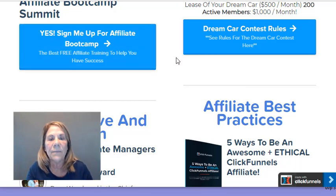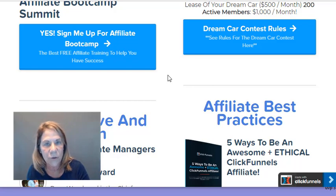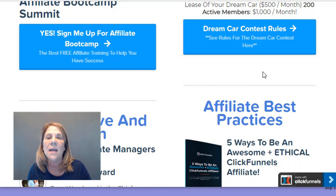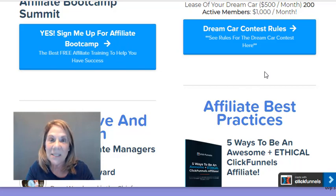ClickFunnels has a bootcamp you can sign up for — it's free. It's a 30-day program where they give you all the tools you need: swipe files, banners, posts, pictures, everything you can imagine. They also have a dream car contest: sign up 100 active members and you get $500 toward a car; sign up 200 active members and you get $1,000. I don't have a car yet, but that's what I'm working toward.